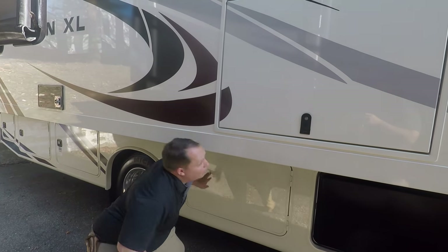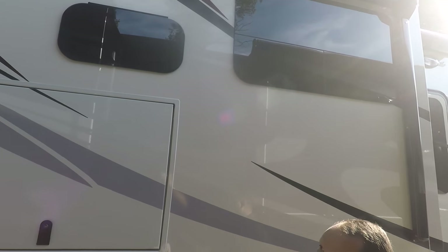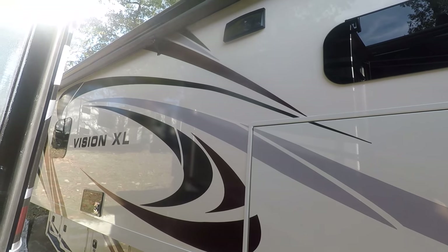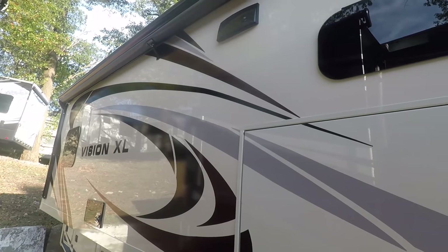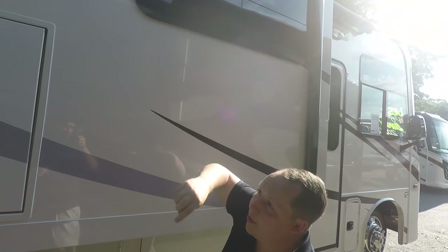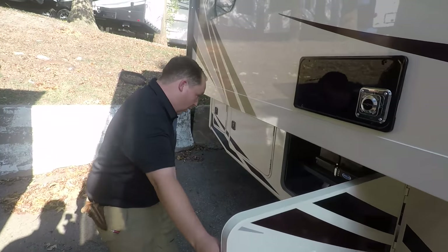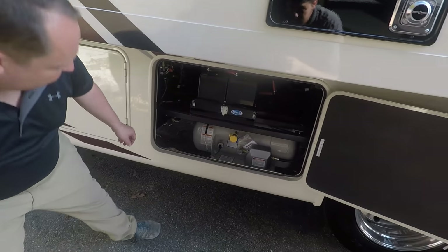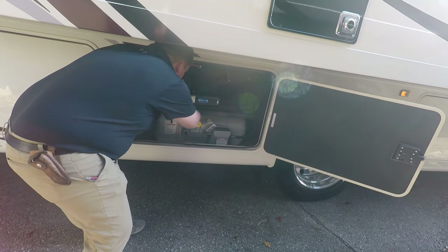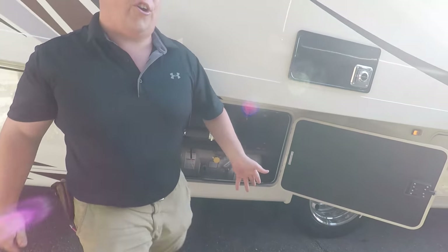You do have frameless windows throughout the whole RV and a huge power awning. Look how long this power awning is. I'm normally not a fan of slide outs on the passenger side because it takes away from your awning space, but that has to be the biggest awning I've ever seen on a slide out. Right here is your propane tank and your batteries. It is on a nice Mori slide out tray. Your propane tank right here — it looks like it's about a 30 gallon propane tank.